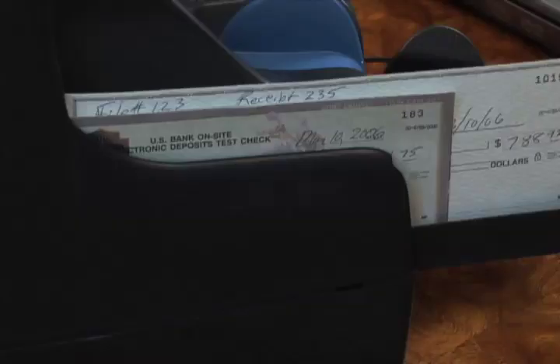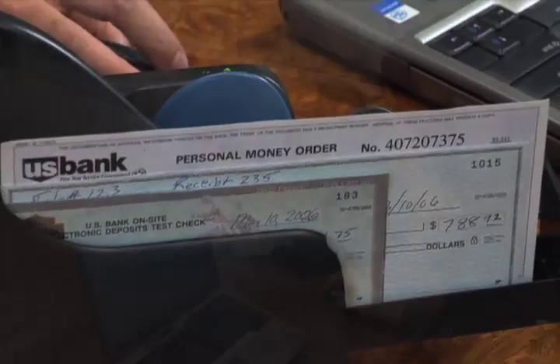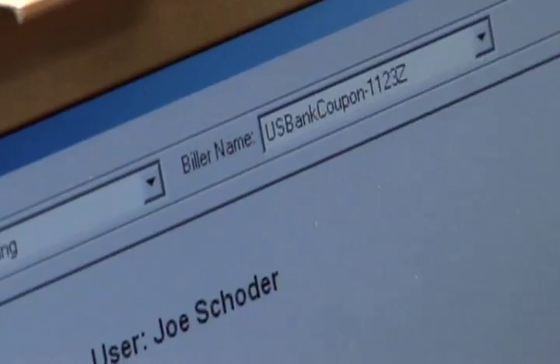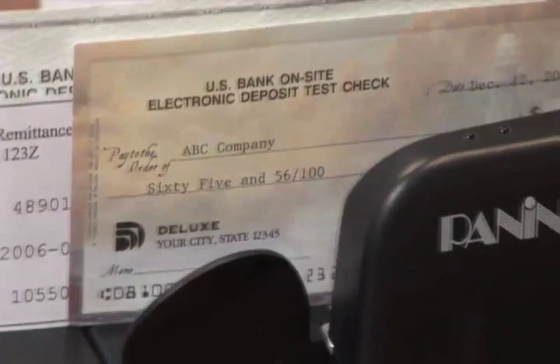In addition to capturing images of checks, we're also using the MyVisionX to capture images of remittance coupons. We've extended our onsite electronic deposit product to enable them to use it as a full remittance processing platform. They can capture remittance data from coupons, and the image quality on the MyVisionX supports it, and capture the check for remote deposit. They can literally use it as an internal lockbox system.